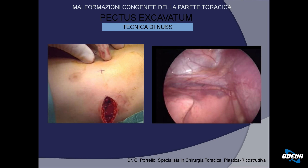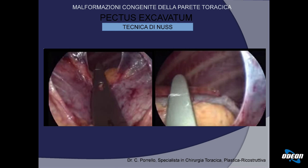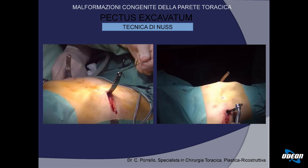Queste sono immagini dell'incisione laterale e della visione endotoracica: il polmone sotto e il difetto sternale sopra. Un'altra immagine endotoracica spiega meglio come la barra passa davanti al cuore. C'è quindi una componente di rischio; in mani poco esperte il rischio esiste, ma in mani esperte non c'è assolutamente alcun rischio nell'attraversare il torace destro e sinistro a polmoni collassati. Al termine della procedura la placca, con la parte concava ancora verso l'alto, viene ruotata verso il basso per spingere il torace verso l'alto.